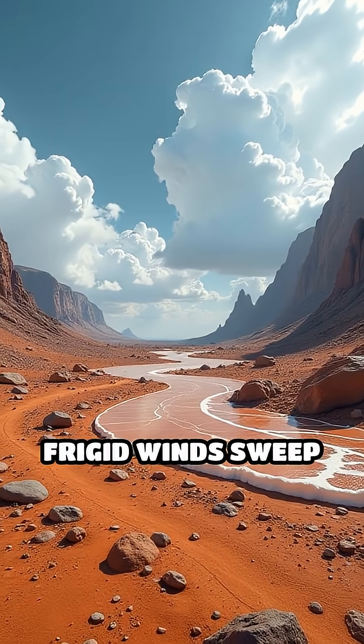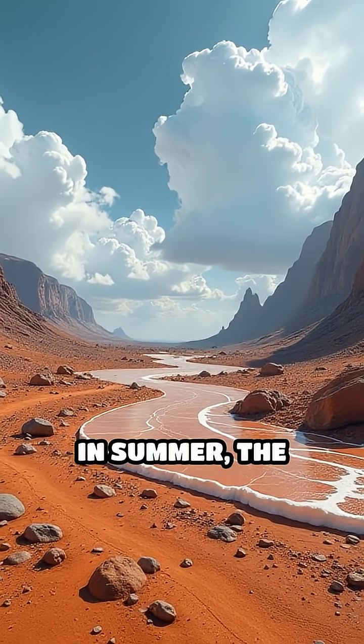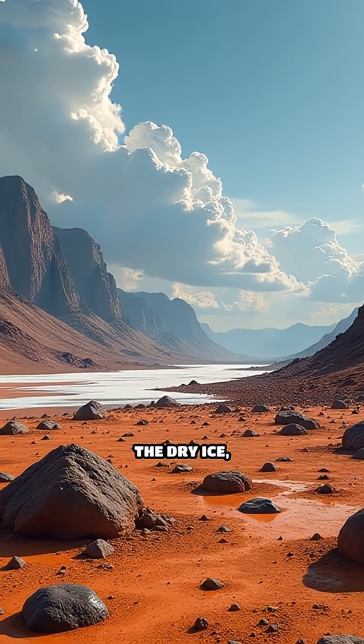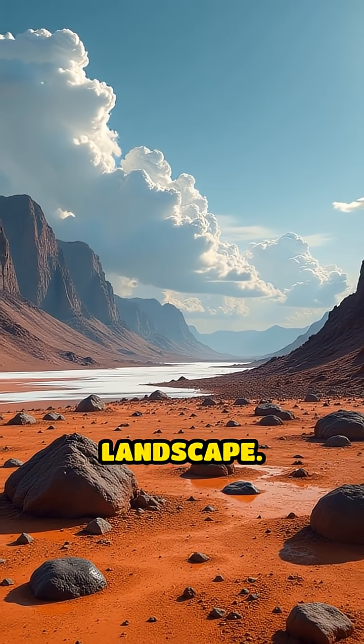Each winter, frigid winds sweep down, thickening the icy layers by up to six feet. In summer, the sun's rays vaporize the dry ice, creating swirling clouds that race across the rusty landscape.